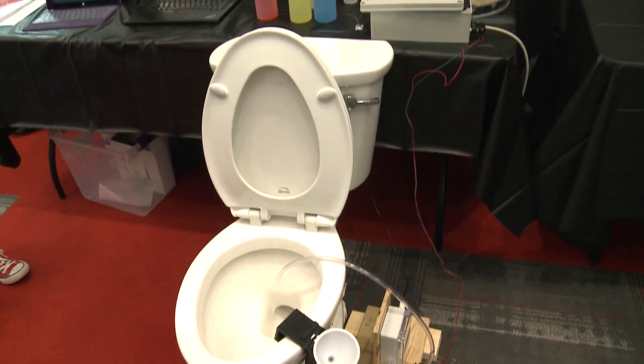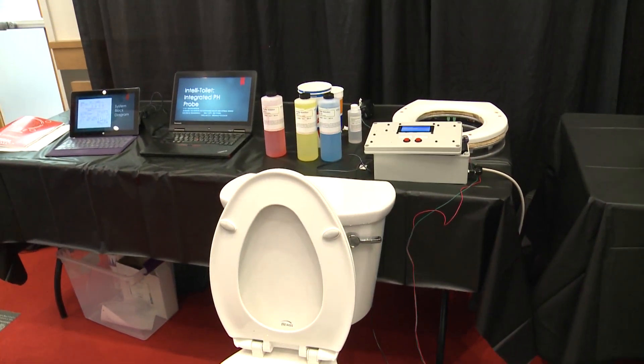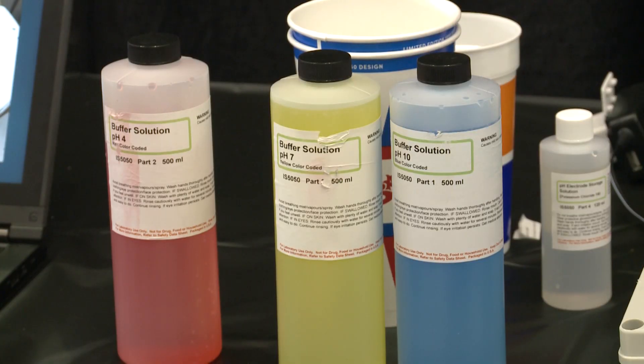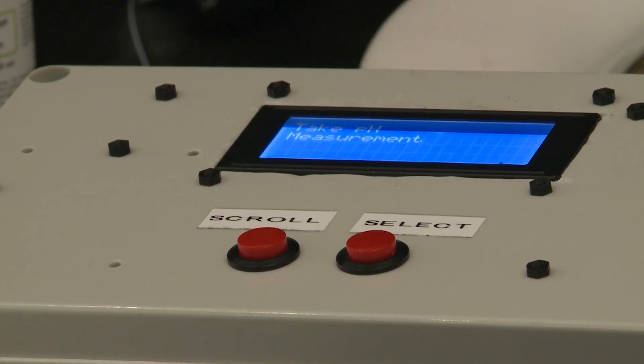The name of our product is the IntelliToilet Smart Toilet Integrated Weight and pH Sensor. It's a toilet for in-home use that can measure the pH in a patient's urine, detecting potential health issues.